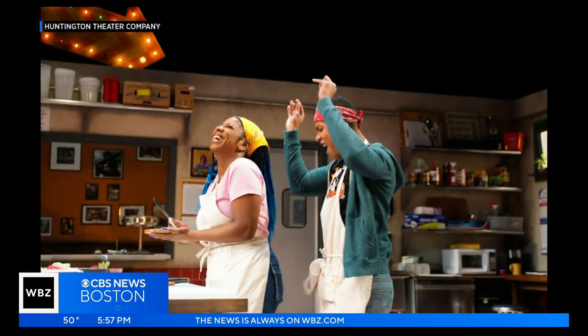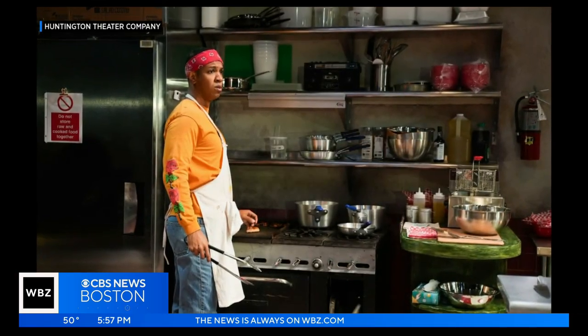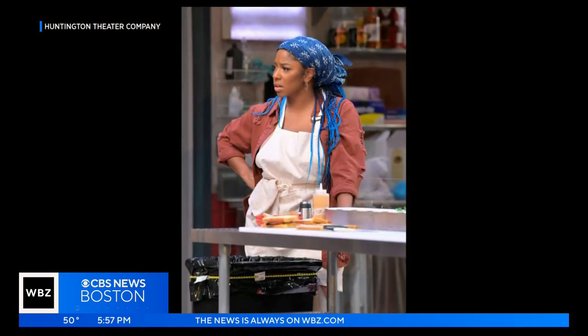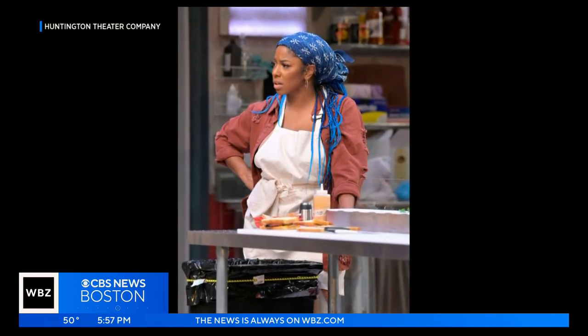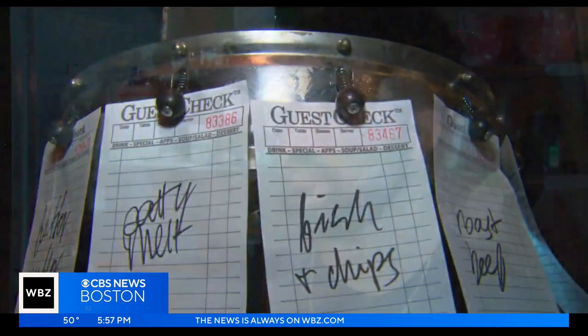And those actors are now expert sandwich makers. "It's fun to see how much I can add my own style." But it wasn't easy. It's really very, very challenging to learn how to make the sandwiches and still remember your dialogue and movement at the same time. And Boston audiences are eating it up. It really felt like we had some diner guests out there.